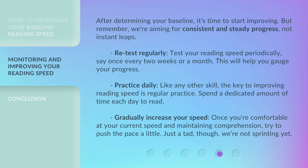Step 5: Retest regularly. Test your reading speed periodically — say once every two weeks or a month. This will help you gauge your progress. Step 6: Practice daily. Like any other skill, the key to improving reading speed is regular practice. Spend a dedicated amount of time each day to read. Step 7: Gradually increase your speed. Once you're comfortable at your current speed and maintaining comprehension, try to push the pace a little — just a tad, though. We're not sprinting yet.